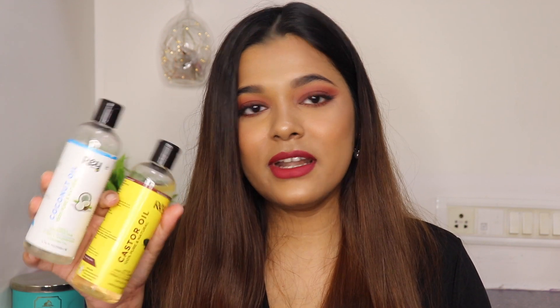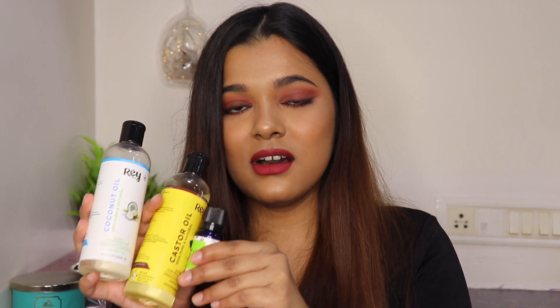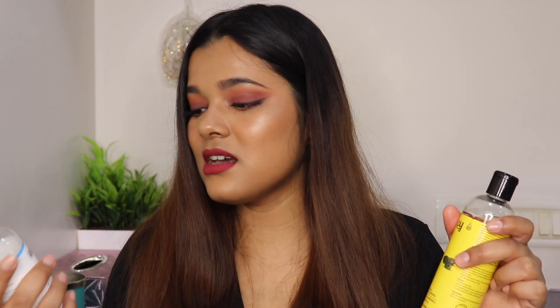Moving on to hair care — I recently started oiling my hair before washing and I'm loving the results. My favorite hair oil is by Ray Naturals; they sent me their coconut oil and castor oil along with two essential oils. I've been loving the tea tree one — it helps with dandruff and smells really calming. The kit involves mixing equal amounts of coconut and castor oil, then adding a few drops of essential oil. My entire family is using these — my mom, dad, and sister — and we all absolutely love them. I'm definitely going to repurchase.